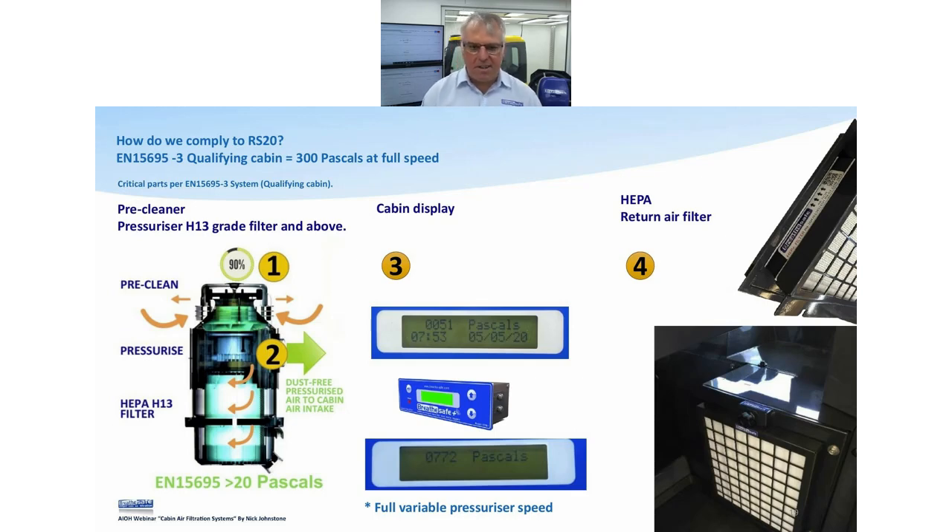The only way to know the system is working is with some sort of cabin pressure monitor. The pressures we're talking about are so low — in PSI — you can't detect them by feel. Ideally your pressurizer should have some sort of pre-cleaning arrangement — centrifugal, topspin, Donaldson cyclone, or similar pre-cleaners — to take out the big stuff and hopefully the majority of inhalable particles. Then you'll have your blower assembly, then your HEPA H13 — or ideally H14, which is what we've moved to — and then the cabin pressure display.